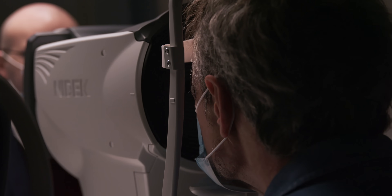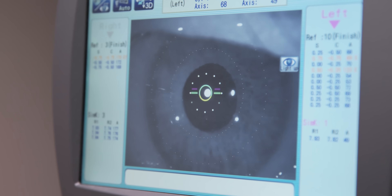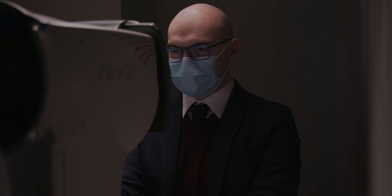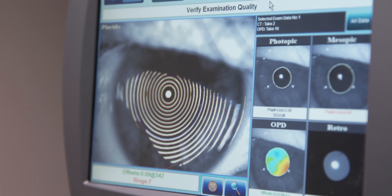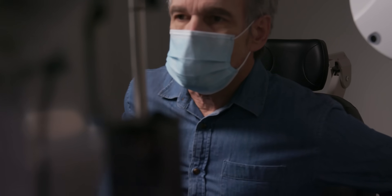Basic exams often miss important information about a patient's optical quality. By digitalizing the entire visual pathway, our experienced optometrists can measure aberrations, optimize prescriptions, and provide customized solutions.